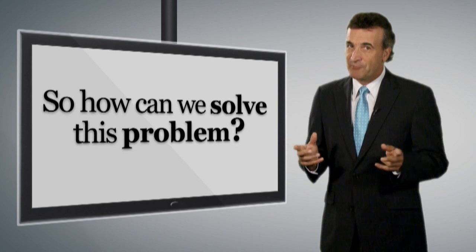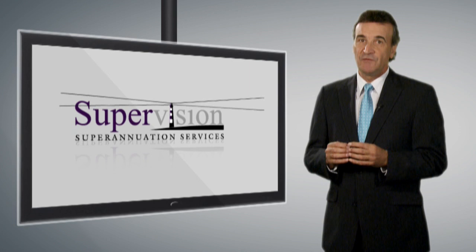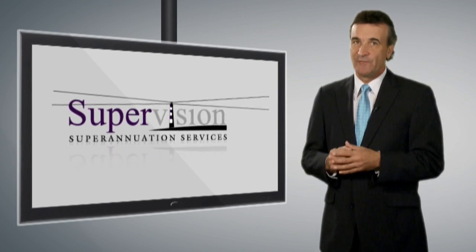How can you solve this problem? SuperVision give you a radical new approach to this process, which can give you daily reports available for you and your advisor online 24-7.